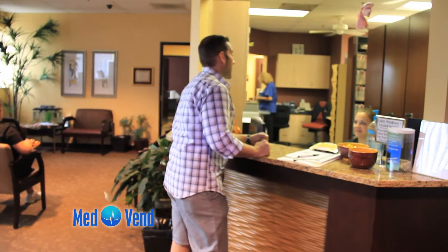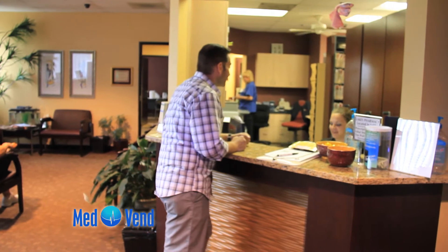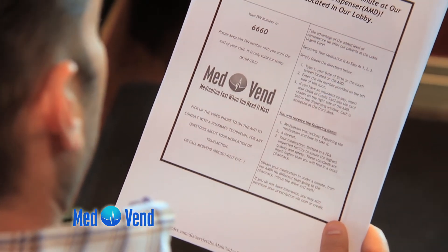When your patient checks into the medical practice's front desk, the patient is provided with a MedVend instruction sheet with a unique PIN number.